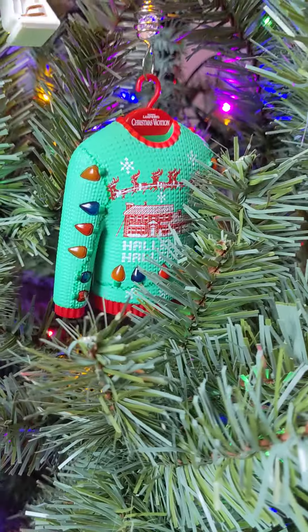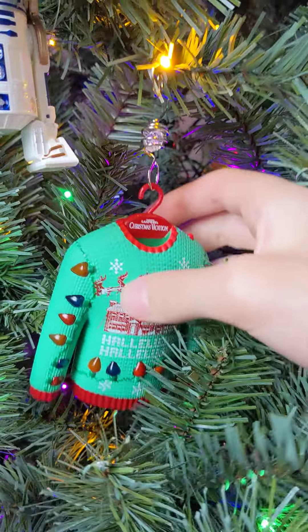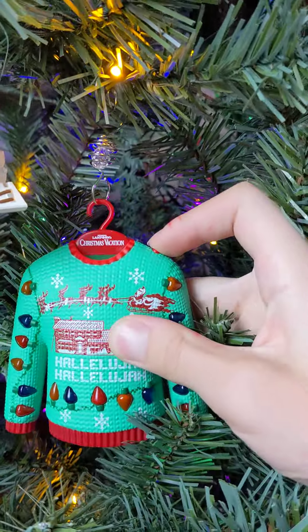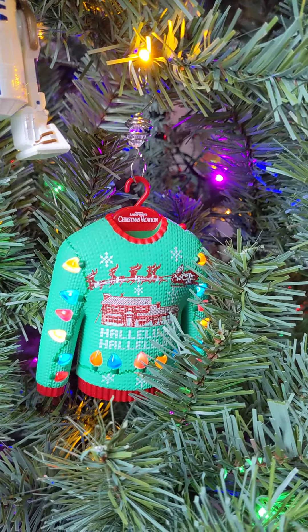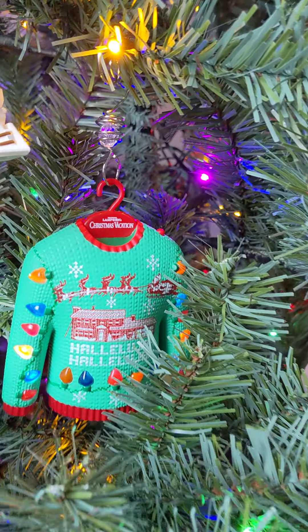Christmas vacation! You want to start with the one on the tree? Where is it? Right there? As you can tell, there's a lot on the tree right there. I have to hang it right there. That's pretty cool.